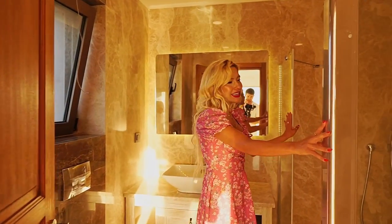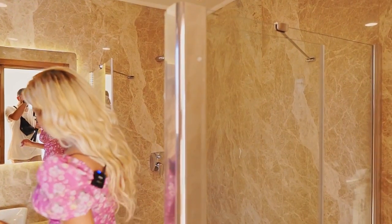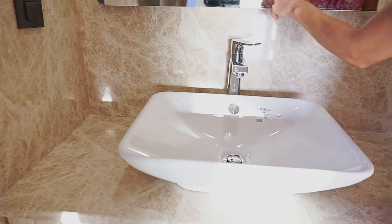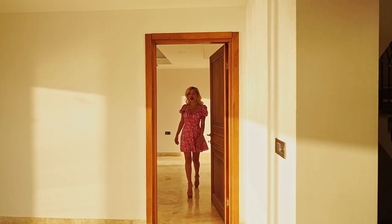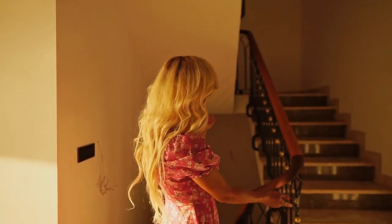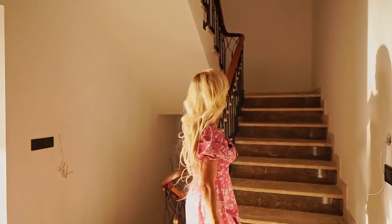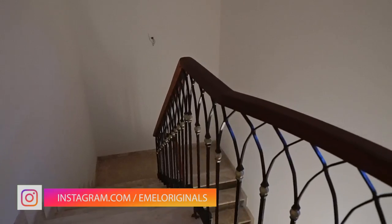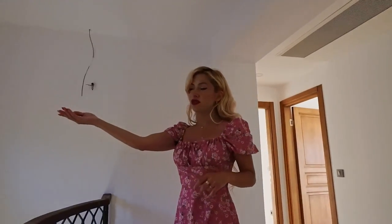Walk-in shower, nicely separated with glass doors. Beautiful vanity with a rectangular-shaped sink, and we have LED detail here again. Now let's go see upstairs — this marvelous staircase takes us up. Follow me. Now we're on the second floor. Look at the circular-shaped window.